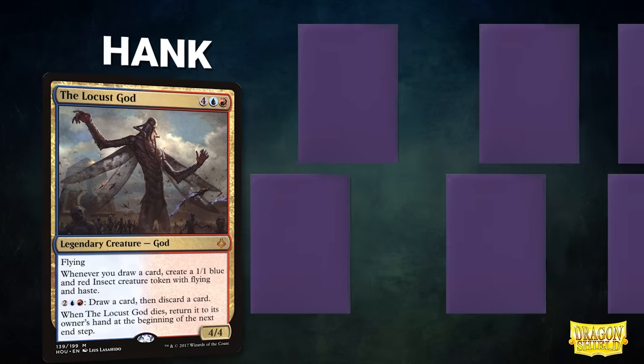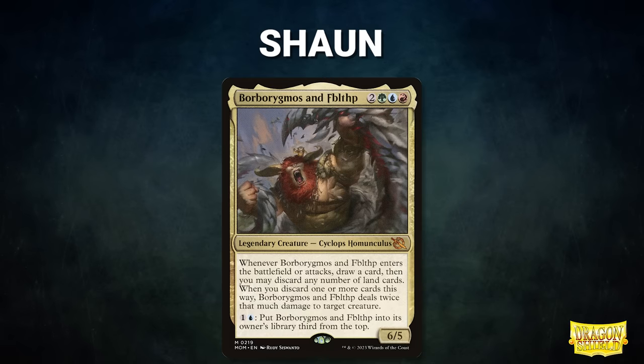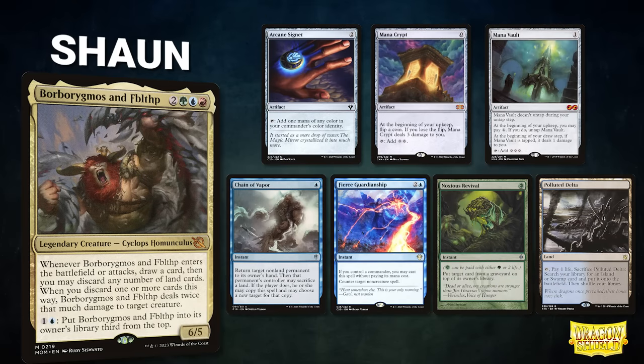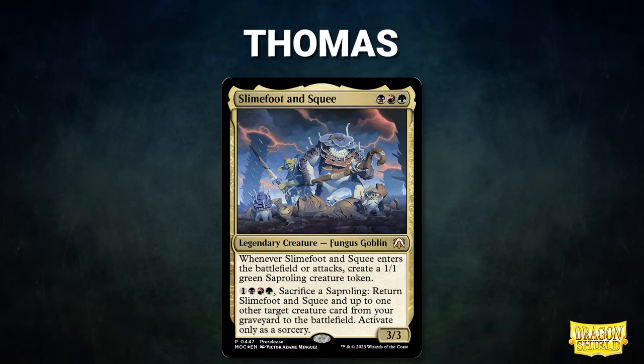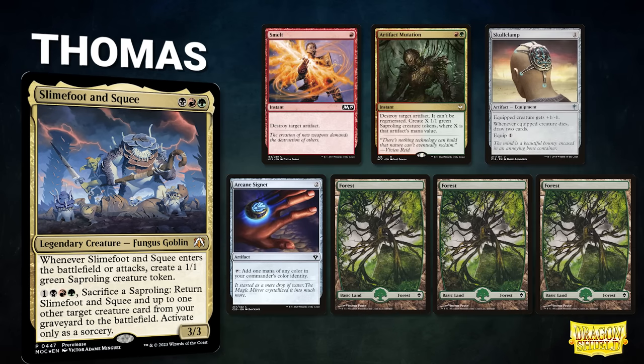Next we have Hank piloting The Locust God — this deck looks to draw a lot of cards and kill the table with a swarm of insects. His opening hand contains an Island, Arid Mesa, Whirlpool Warrior, Skullclamp, Lightning Greaves, Rapid Hybridization, and a Deflecting Swat. After that we have Sean piloting Borborygmos and Fblthp — a Temur breach deck that uses its commander to gain card advantage and control the table. Sean's opening hand contains Arcane Signet, Mana Crypt, Mana Vault, Chain of Vapor, Fierce Guardianship, Noxious Revival, and a Polluted Delta. Finally, Thomas pilots Slime Foot and Squee — a deck seeking to create a mountain of death triggers along with graveyard shenanigans. His opening hand contains Smelt, Artifact Mutation, Skullclamp, Arcane Signet, and three Forests.